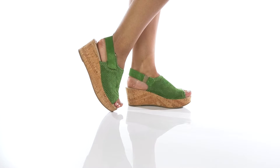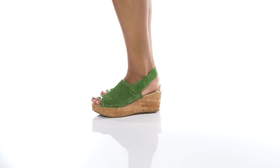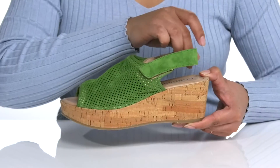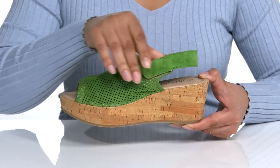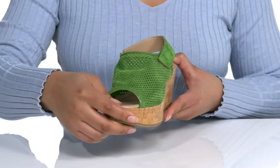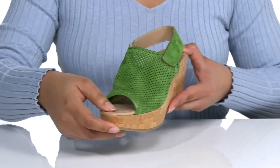These fun wedges are sure to be your favorite this season. They feature a suede upper with a peep toe silhouette. There's a sling back strap with an adjustable hook and loop closure for a secure and customizable fit. The wide band features some cutout detailing of cute little shapes for some added style.